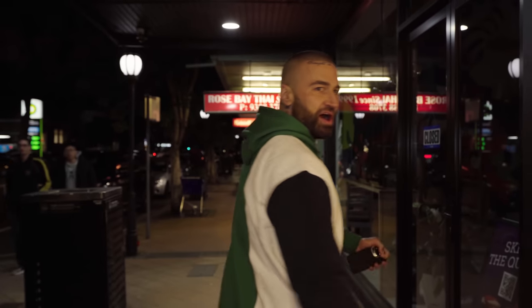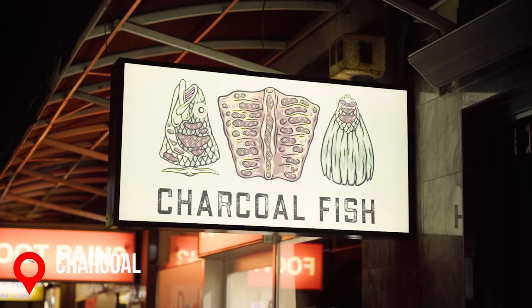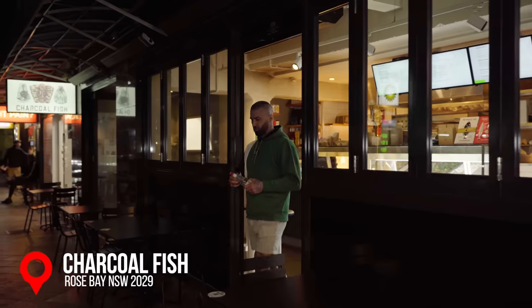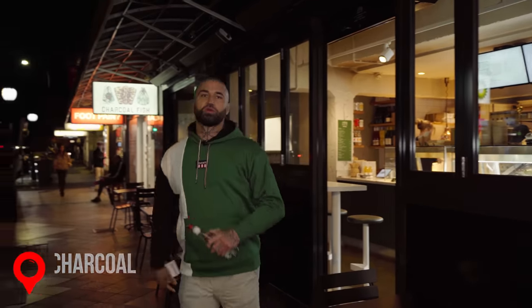I wonder why it's called Charcoal Fish — I'm hoping they cook it on charcoals, like charcoal chicken. Imagine cooking a fish like that — yum. Oh my god, this wants to be the best fish I've ever had in my life.